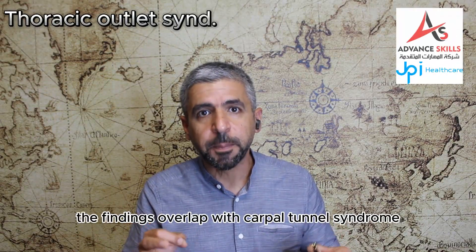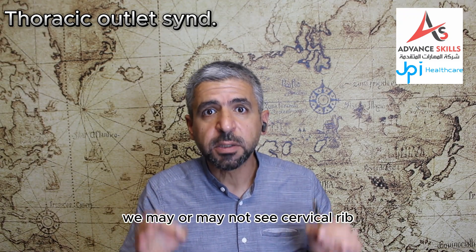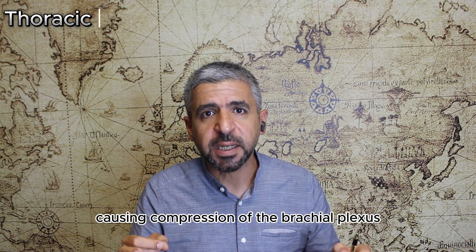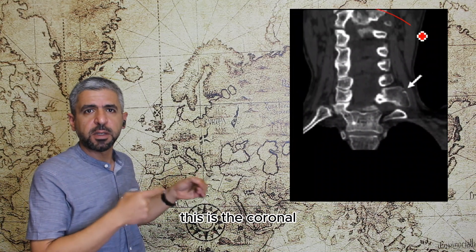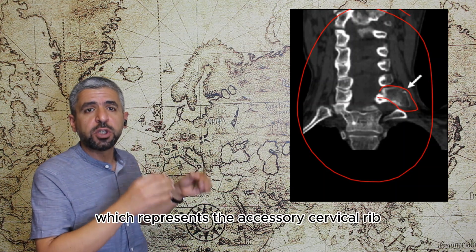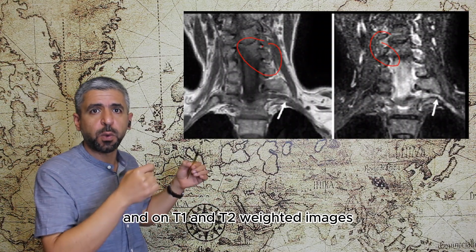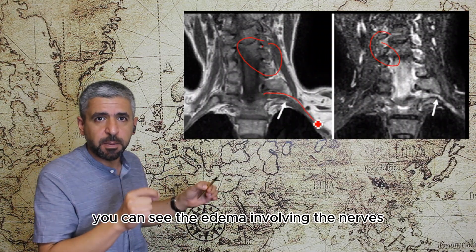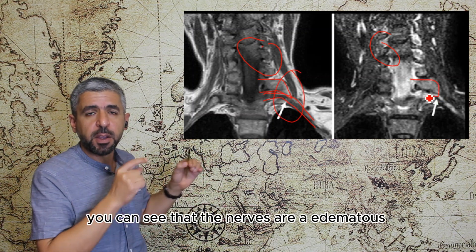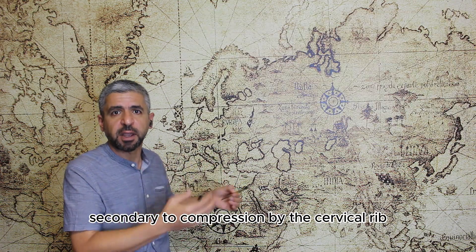Regarding thoracic outlet syndrome, we find things overlap with carpal tunnel syndrome. We may or may not see a cervical rib or fibrous fascial bands causing compression of the brachial plexus. Looking at these images — this is the coronal reconstruction of the cervical spine — you can see the bone which represents the accessory cervical rib, and on T1 and T2-weighted images we can see edema involving the nerves compressed by the accessory cervical rib, which appear edematous and thickened.